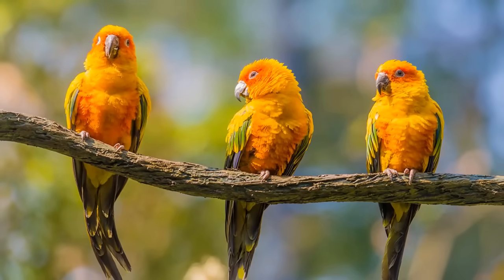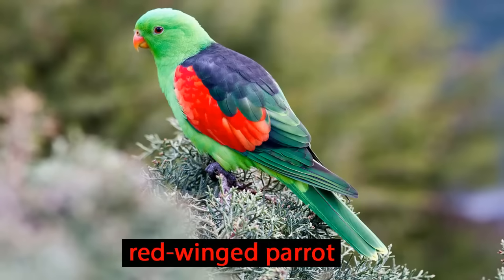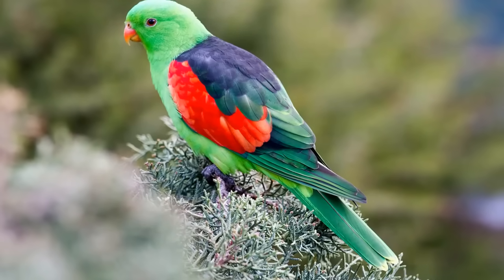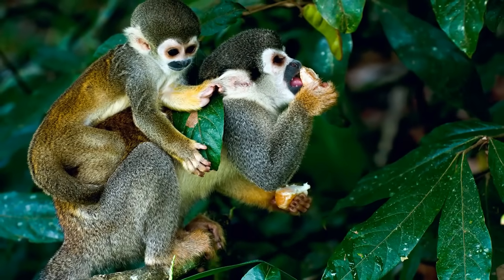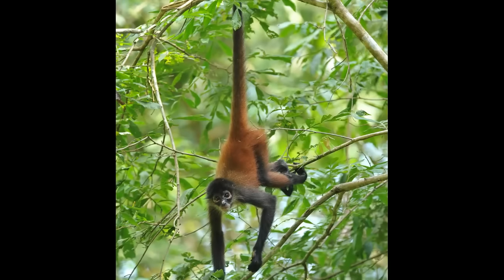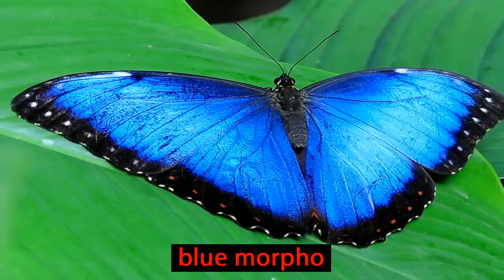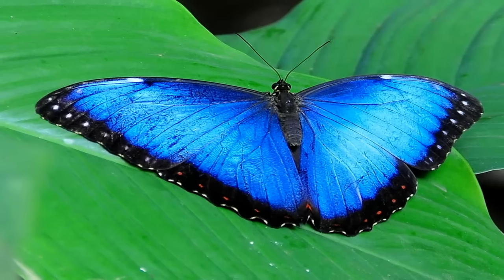These parrots live in noisy flocks high up in the trees. This red-winged parrot uses its strong, curved beak to feed on fruit, seeds, flower buds and insects. Spider monkeys can spend their lives up here in the treetops and are expert climbers. They are able to use their arms, legs and even their tail to grip the branches. The blue morpho butterfly is one of the many colorful butterflies that we see flitting around the treetops.